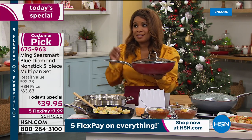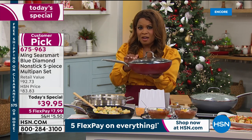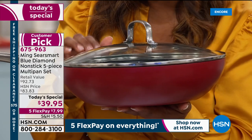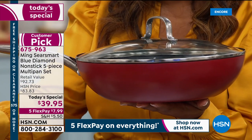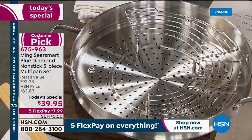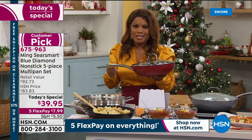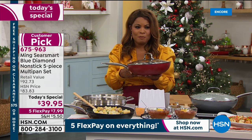Oven safe to 500 degrees — that's because of the quality. The lids are even oven safe to 425 degrees, as well as the steamer insert. Works on any stovetop: induction, radiant, gas. It's going to work beautifully, and it's future-proof.